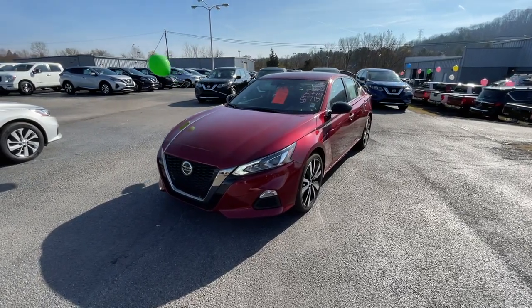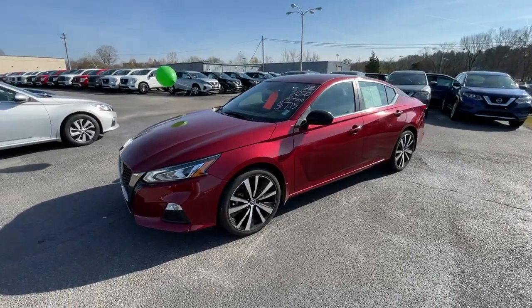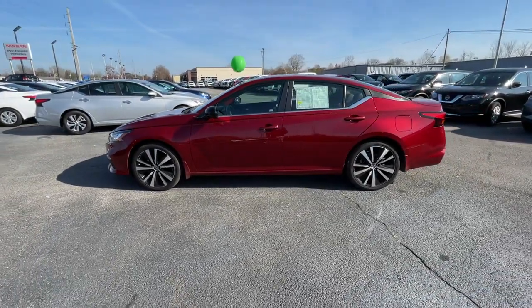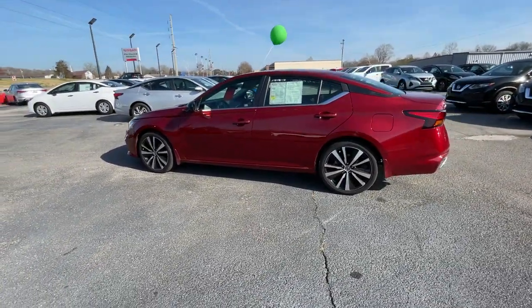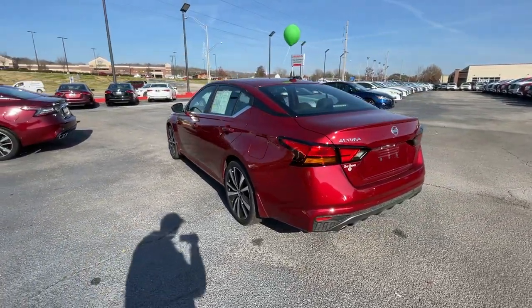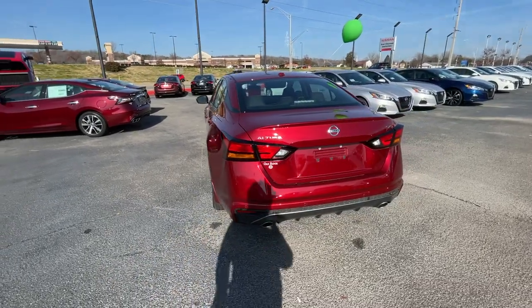Get acquainted with the 2020 Nissan Altima. This vehicle is an outstanding buy with fewer than 5,000 miles on the odometer. Here's a stylish, family-friendly Nissan Altima — the midsize sedan with available all-wheel drive and standard driver assist safety features.